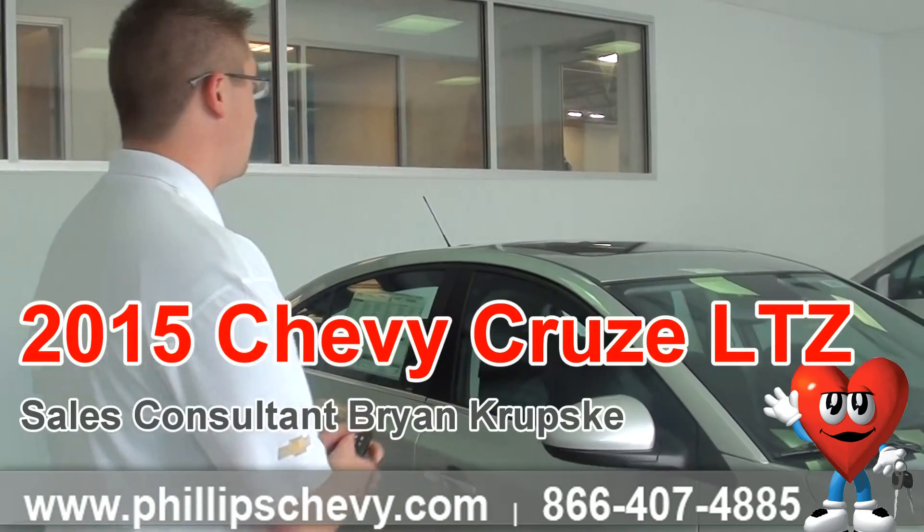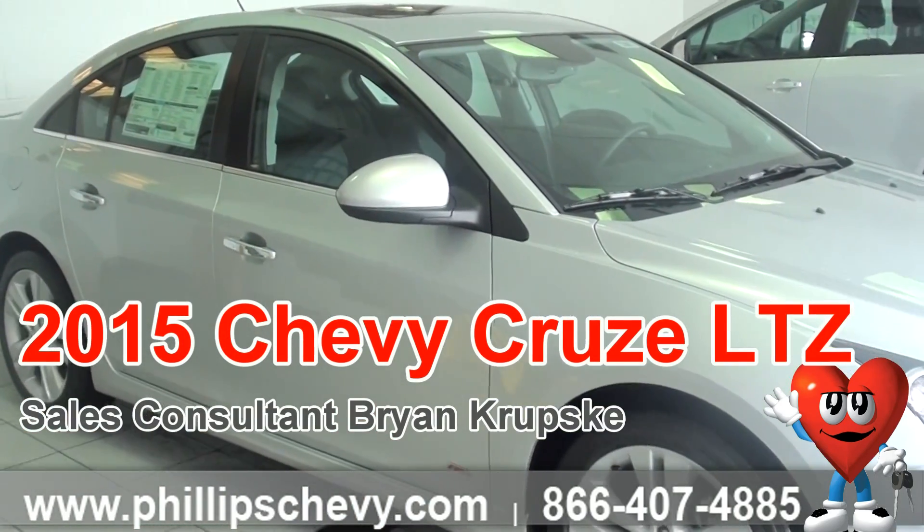Hey everyone, Brian Krupske here at Phillips Chevrolet in Frankfort, and right now we're standing in front of the 2015 LTZ Cruze.